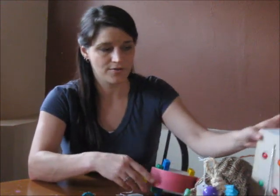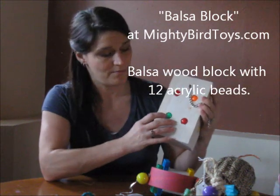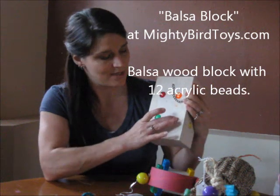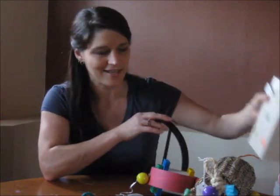So let's go over some of these toys that they sent me. You know how much birds like to pick things out of things, and you can see that there's beads embedded in this wood, and the birds are going to have to work to get these out, and I think they're really going to like that.